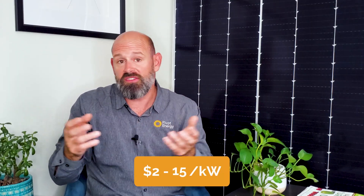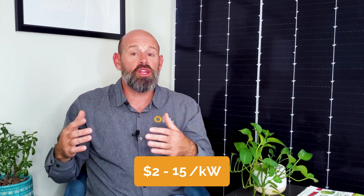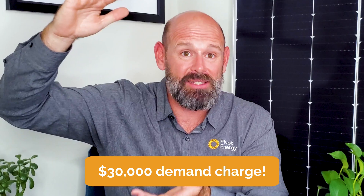For some businesses, demand charges can account for as much as 70% of their electricity bill. Demand is charged on a dollars per kW, or kilowatt, of demand. While most demand charge rates fall between $2 and $15 per kilowatt, some reach above $30 per kW. That means that if your maximum monthly demand is a thousand kilowatts, you'll pay a whopping $30,000 for that demand charge alone.